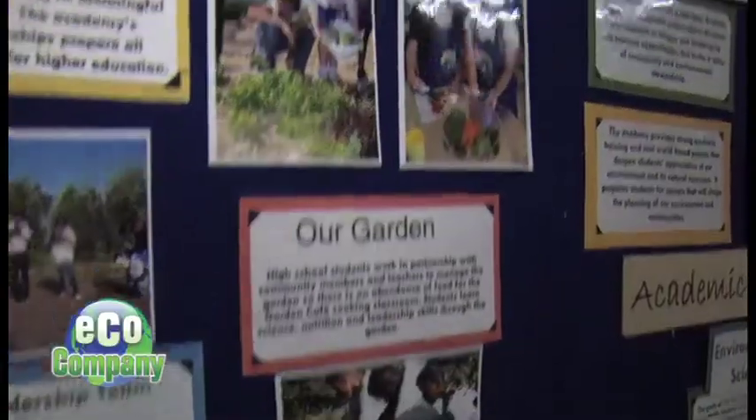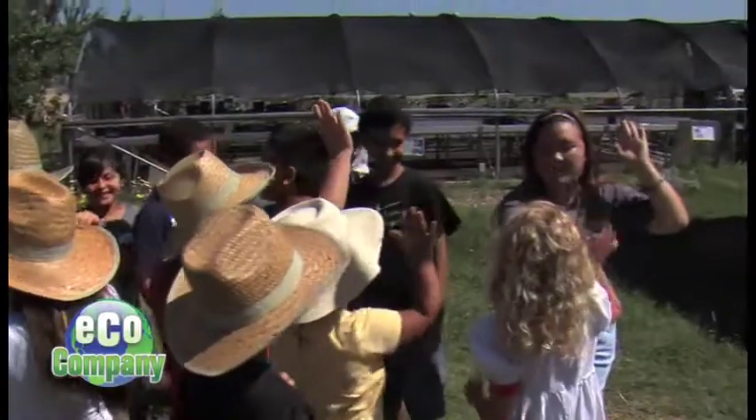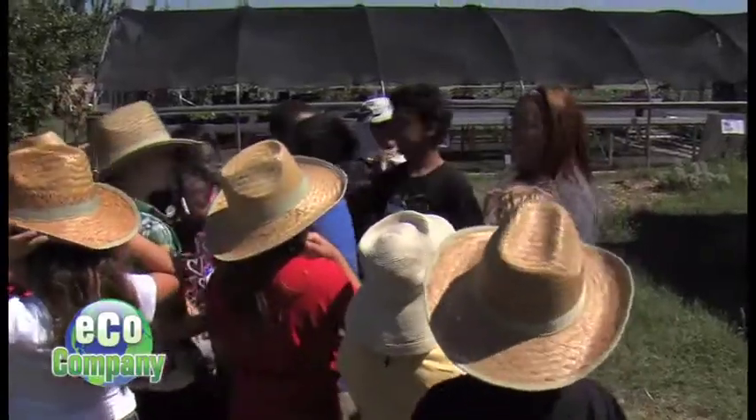"We learn about everything that we need to know about the plants and the environment that we live in. That class, it's amazing. I love it." Ann Marie Kennedy teaches agricultural science and economics. Students start as a sophomore in 10th grade, taking an ag science course where they really learn about how to grow their own food and the science behind that, and then they share that with the community.